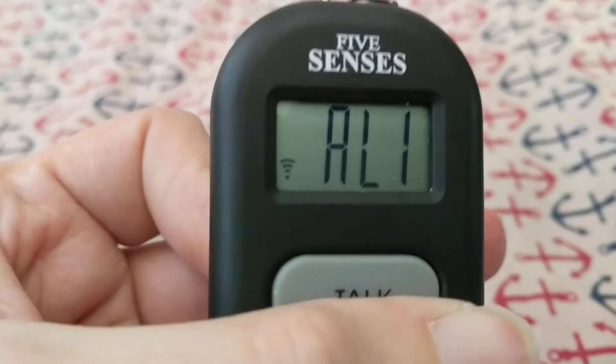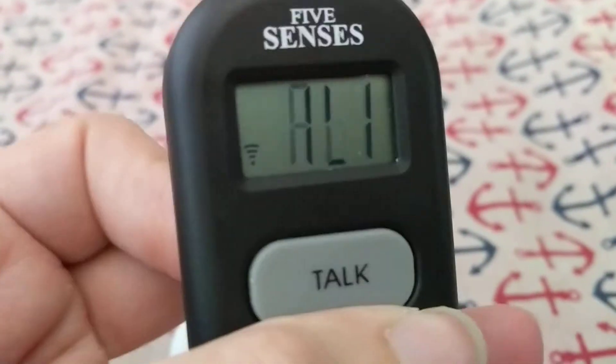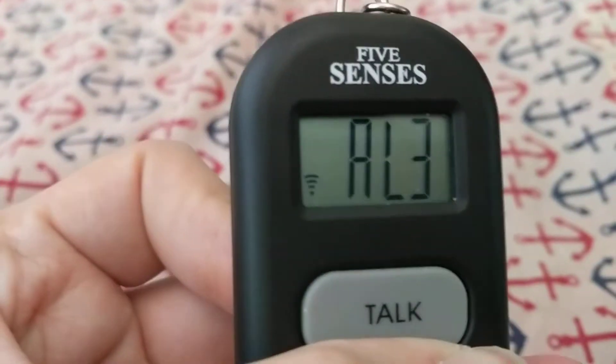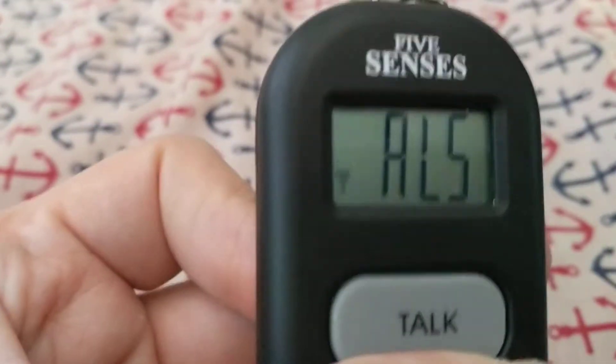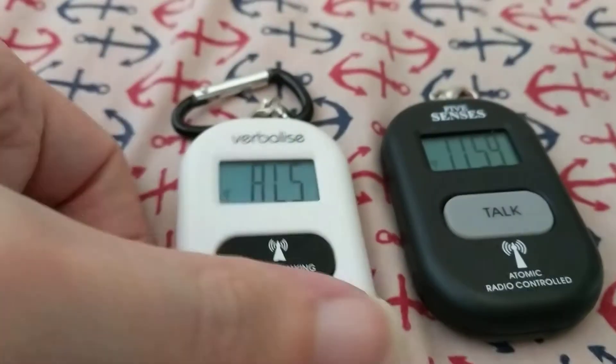If I do the same thing here on the Five Senses model: alarm one — the alarm time is 10, alarm off. The time is 11. Alarm two, three, four, five. If you cycle through it like that, it can get really strange sometimes.